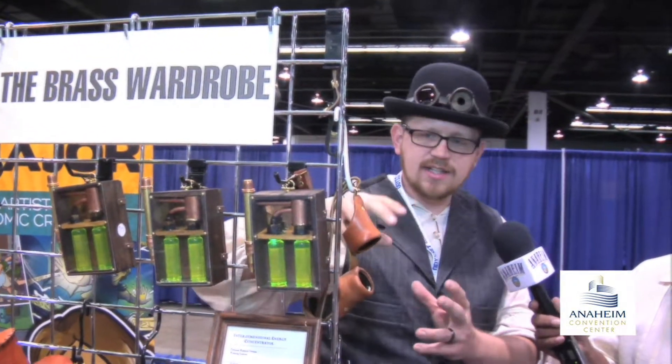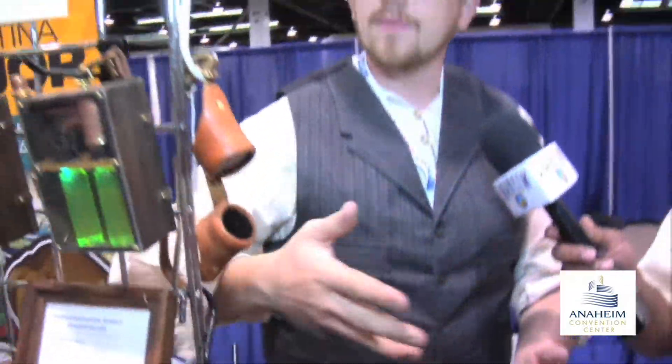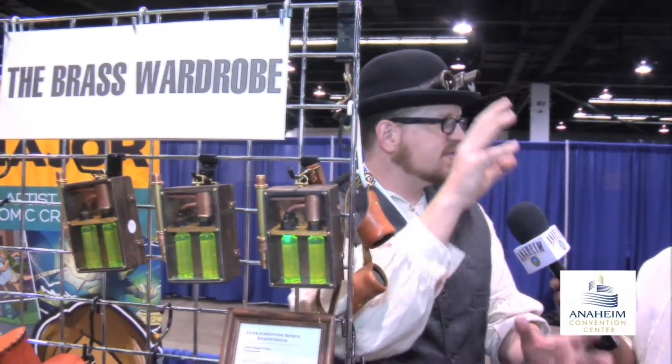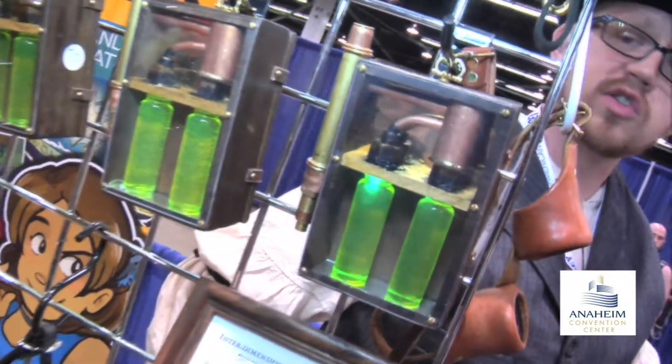Basically it's a device you wear on your belt, and the lore of it is that it would suck all of the energy out of the aether, out of the atmosphere. You could use it to power your time machine or your weapon system. That's a very steampunk type device right there, and those are really popular.